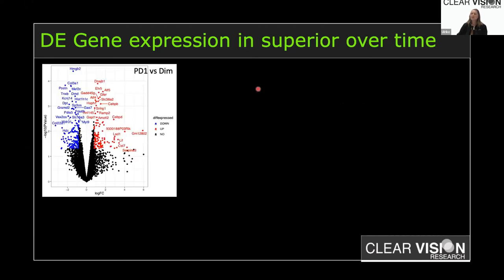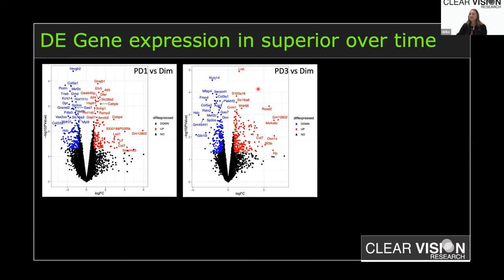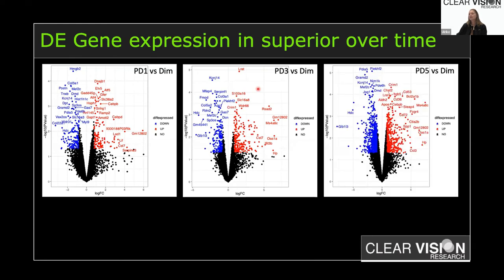To understand disease progression, we compared normal controls to one day, three days, and five days of damage, looking only at the superior region of the retina. At one day there is already notable dysregulation; at three days this is more pronounced; and at five days there is an explosion of dysregulated genes. This progressive increase in dysregulation is exactly what we're after — understanding what changes early on that might allow us to intervene before the damage becomes severe.